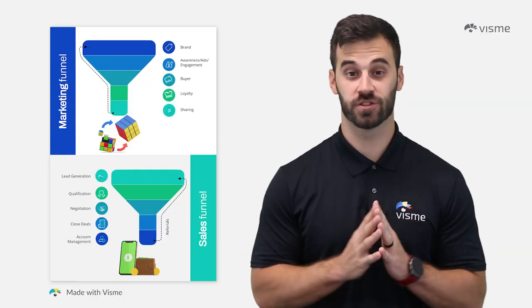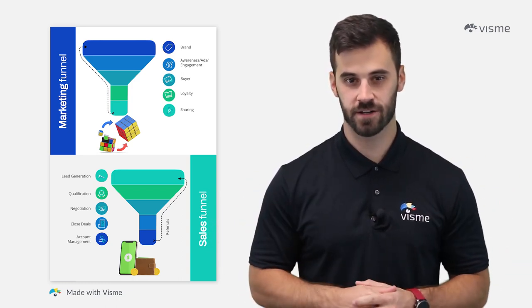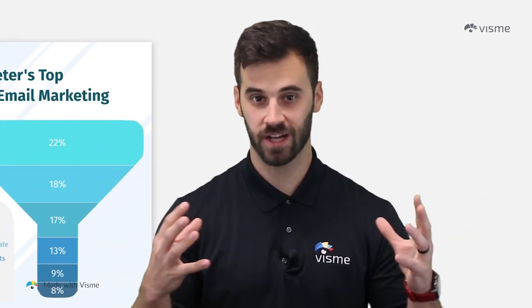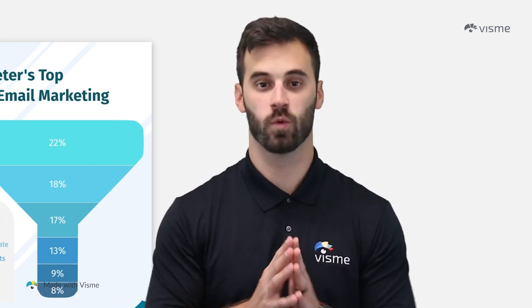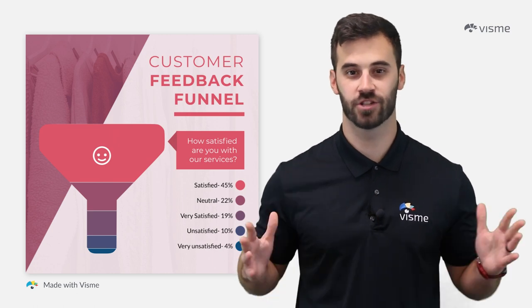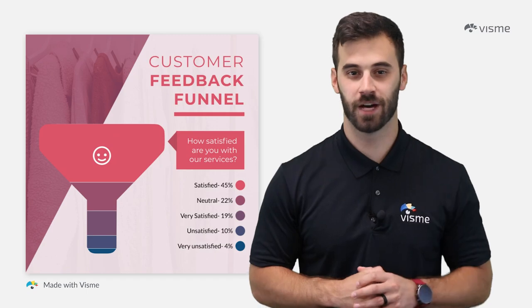Any well-developed marketing strategy will start at the top of the marketing funnel before weeding out the serious buyers from the passive ones. It is called a funnel for good reason — in comes a large amount of prospects, but out comes only those who will take serious action with your business. In this video, we're going to refine the top of your funnel so you're not only attracting the most customers, but setting them up to continue through the entire journey, leading to more sales and clients for your business.